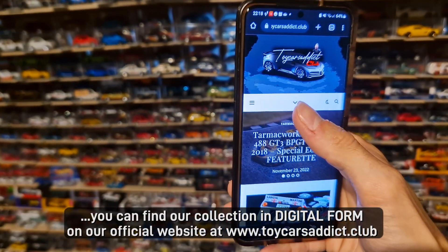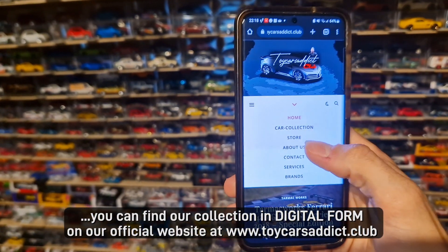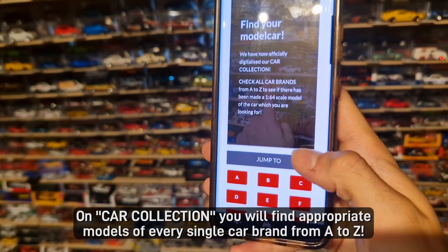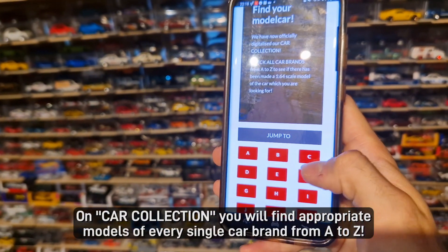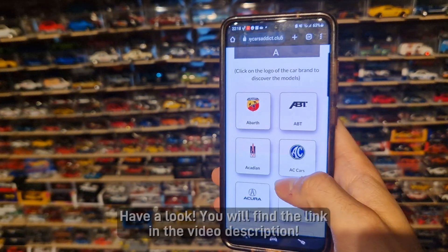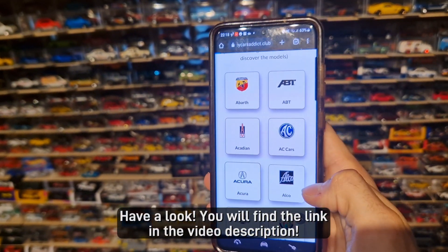You can find our collection in digital form on our official website at www.toycosityclub.com. In the car collection you will find appropriate models of every single car brand from A to Z. Have a look — you will find the link in the video description.